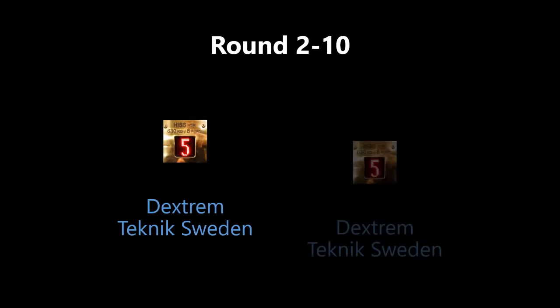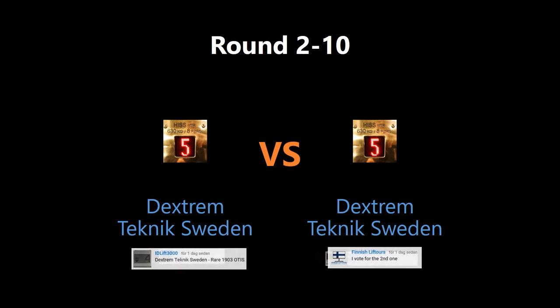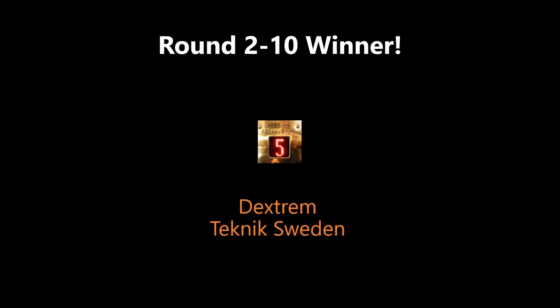All right, let's find out who won the last round. The winner is number 3, 2 — the Otis elevator by Textreme Technique Sweden. Congratulations!